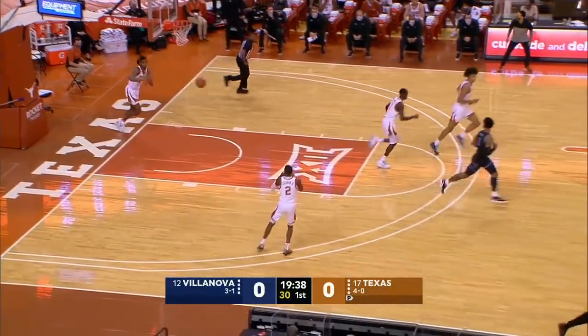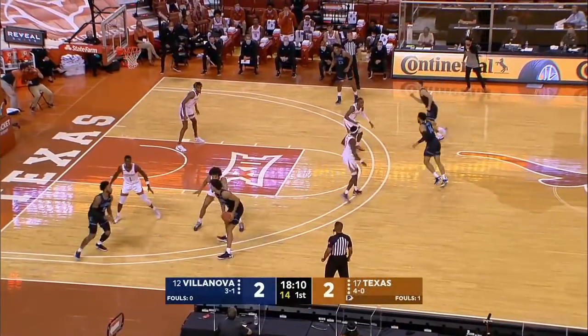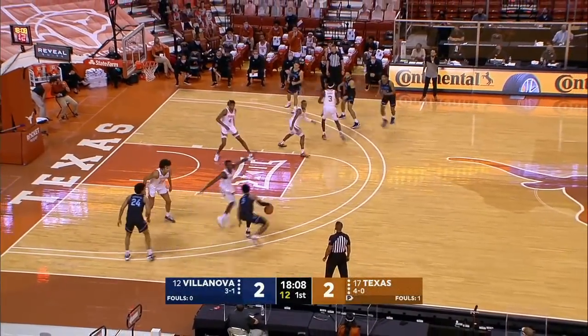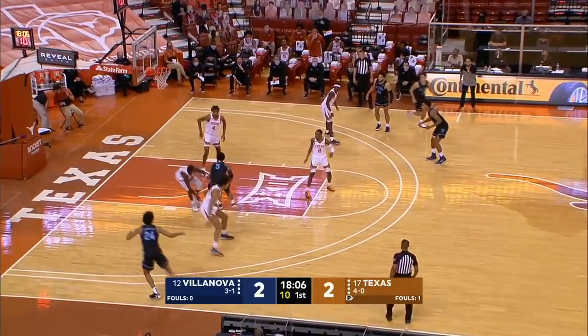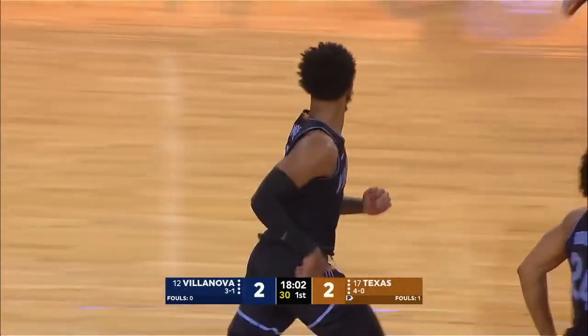A strong move inside of the first bucket of the game for Justin Moore of the Wildcats. Down to the post, Moore hands it off. Keep an eye on 24 in blue — Jeremiah Robinson Earl. Look at the spin move from Moore, and he puts Villanova back on top.